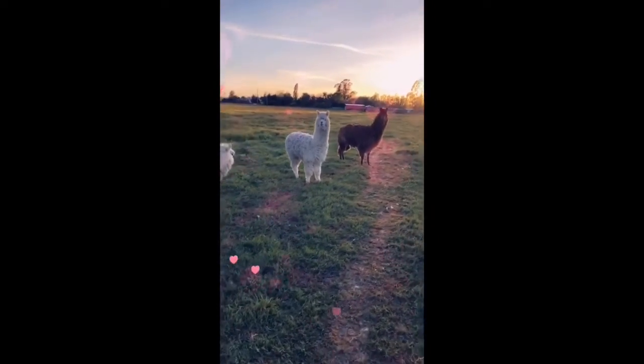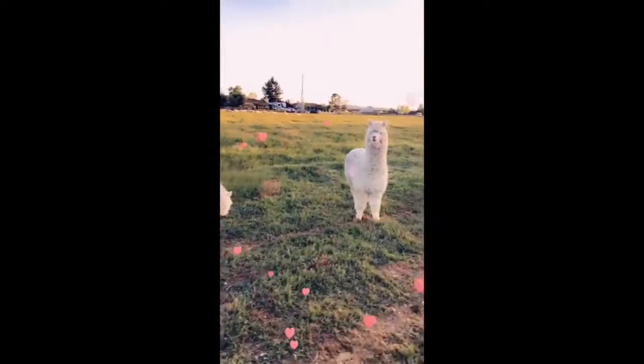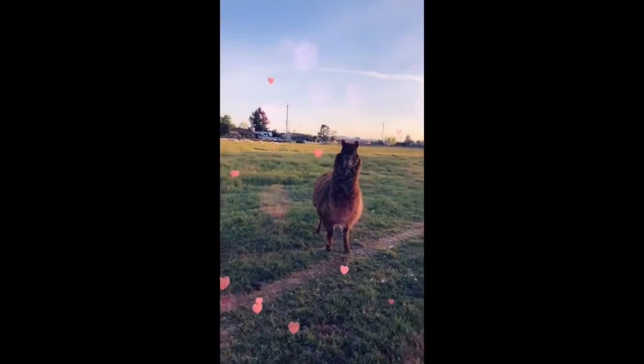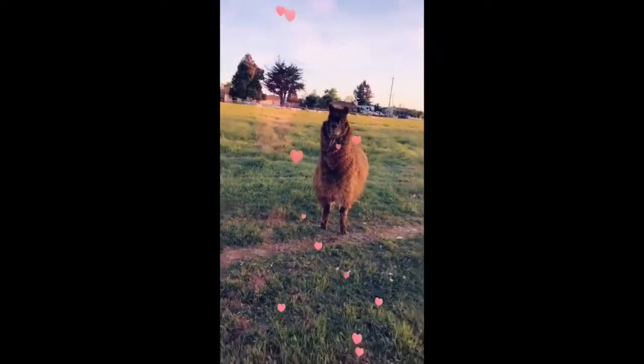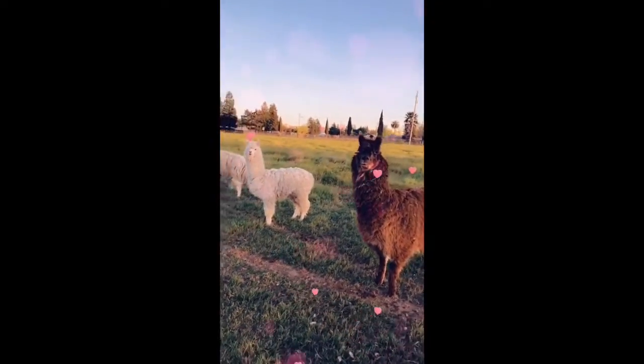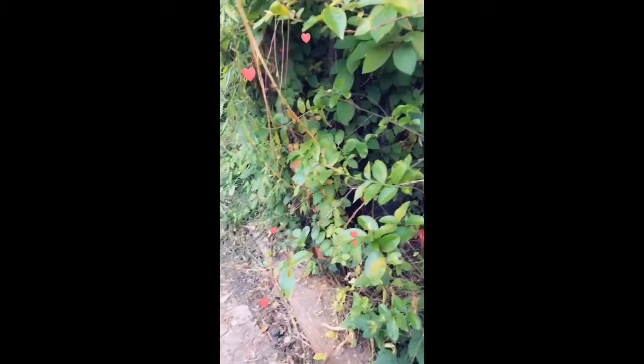The brown one — the mom — protects the baby, and the others protect each other too, so they always take care of each other. This is the mommy. Bye bye alpacas, say bye to the preschoolers!